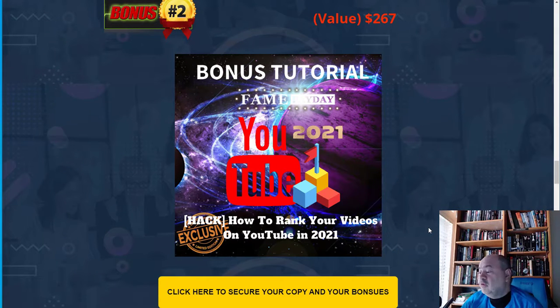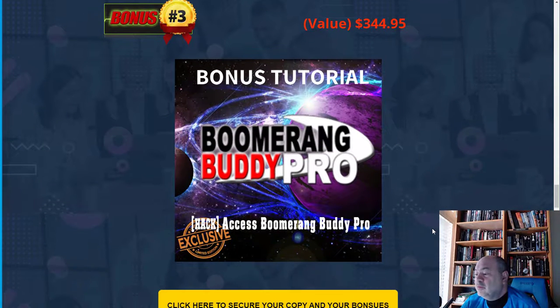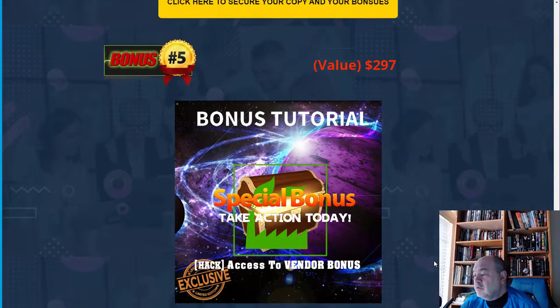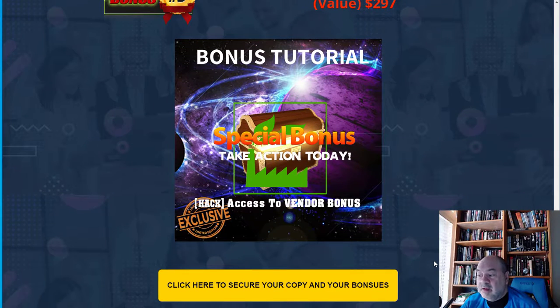The next bonus is how to rank your videos on YouTube, which is very important. Then there's Boomerang Buddy, a product by Jordon Armstrong and Brandon Mace that also helps with YouTube. Another bonus is how to make $100 a day using your mobile phone. The vendor's special bonuses will be covered in a few seconds, and now we're going to go over to the sales page.